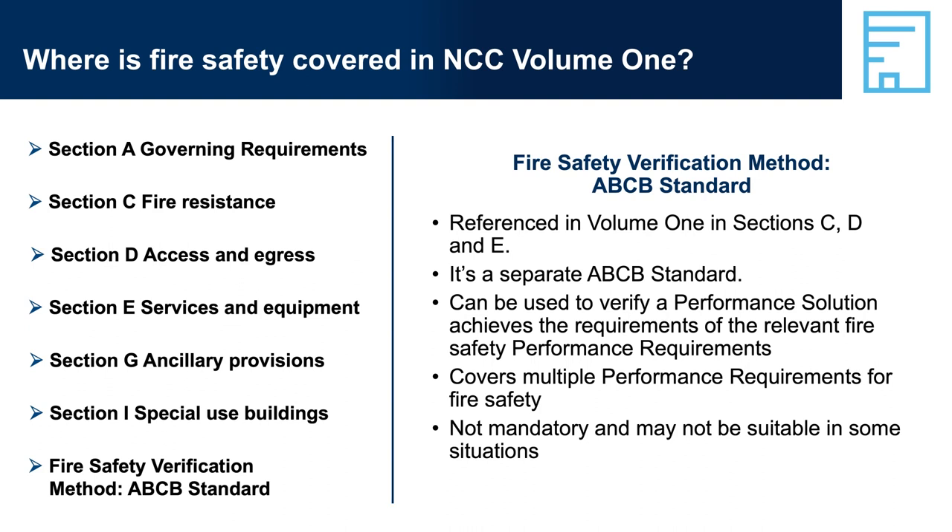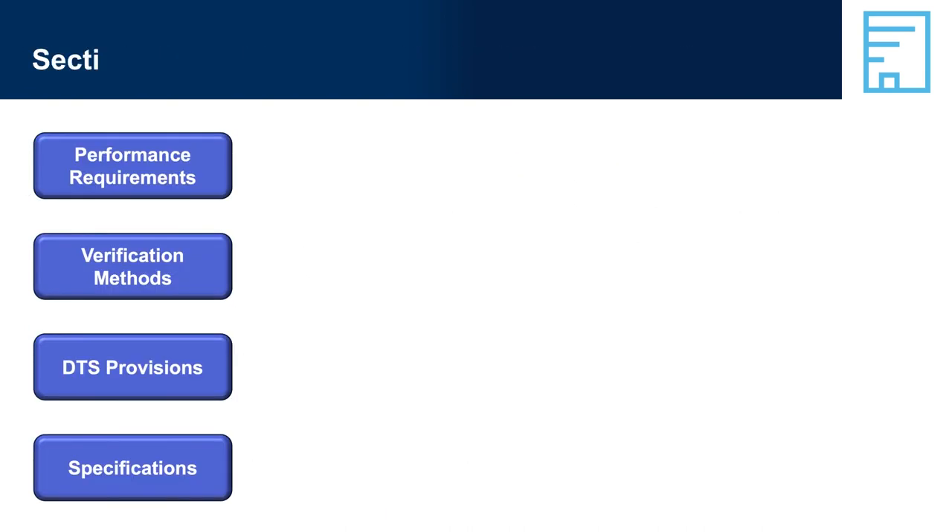Section C, Fire Resistance. In broad terms, Section C requires buildings to perform satisfactorily when exposed to fire. It primarily addresses the structural stability of building elements when exposed to fire, limiting fire spread within a building and to adjacent buildings, and the performance of materials and assemblies when exposed to fire.